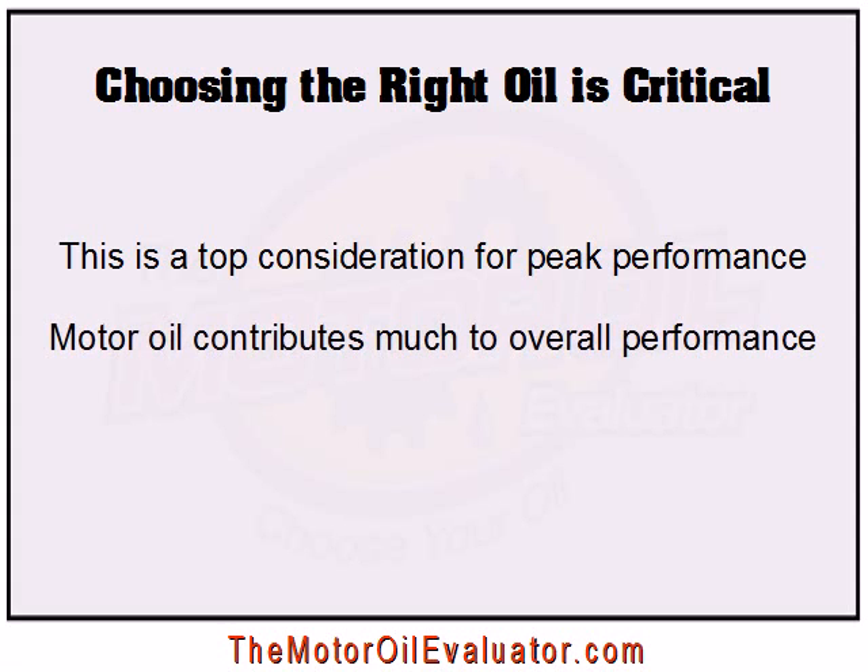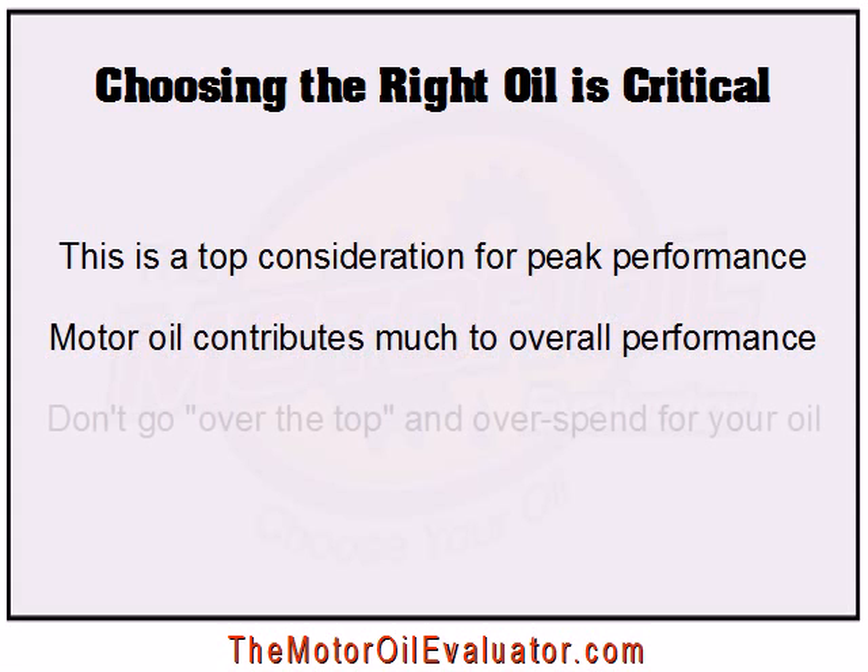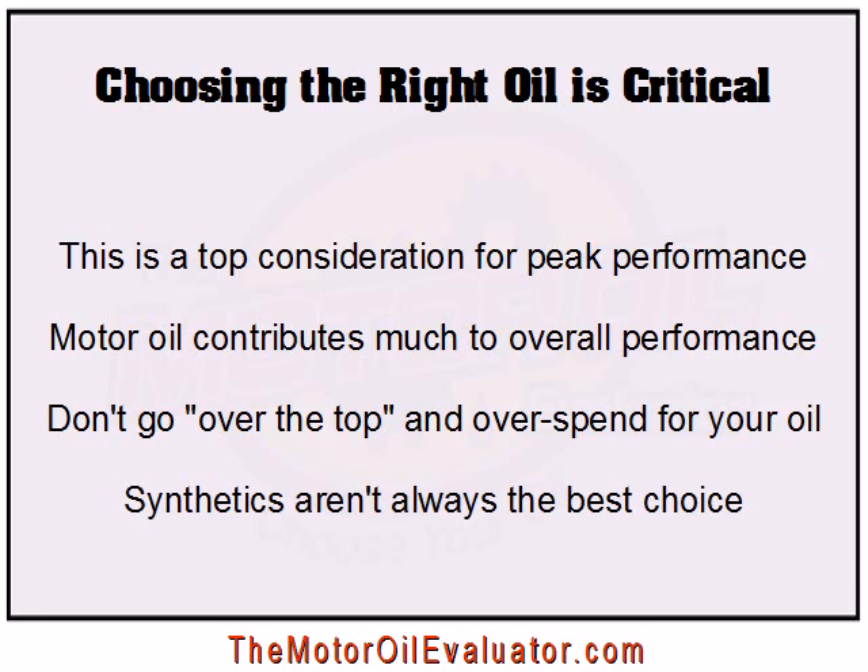In fact, few things contribute as much to your car's performance as the oil that you choose. Many people go a little over the top here, though, and end up spending too much money on synthetic oils. But synthetics aren't always the best choice. Don't get me wrong, synthetics are great, and they generally offer much better performance and protection than petroleum oils. Nevertheless, that doesn't mean they are necessarily the right choice for everyone. And if they're not the right choice for you, then you're overspending for your oil if you're purchasing them.